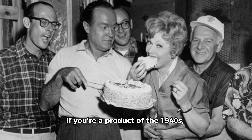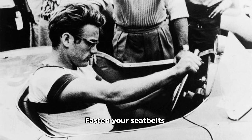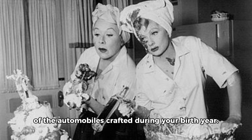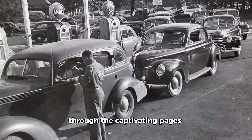If you're a product of the 1940s, get ready for a nostalgic ride. Fasten your seatbelts as we dive into the timeless allure and sophistication of the automobiles crafted during your birth year. Prepare for an unparalleled journey through the captivating pages of automotive history.